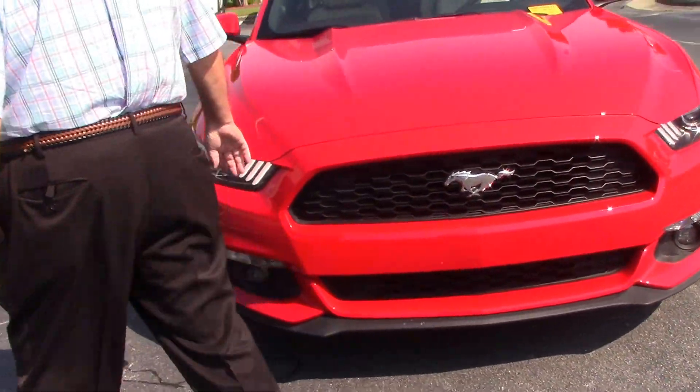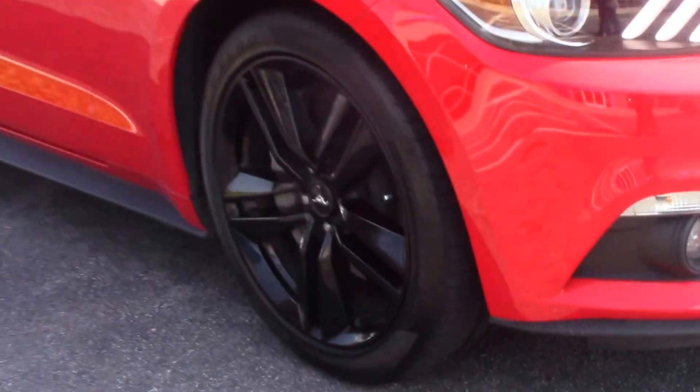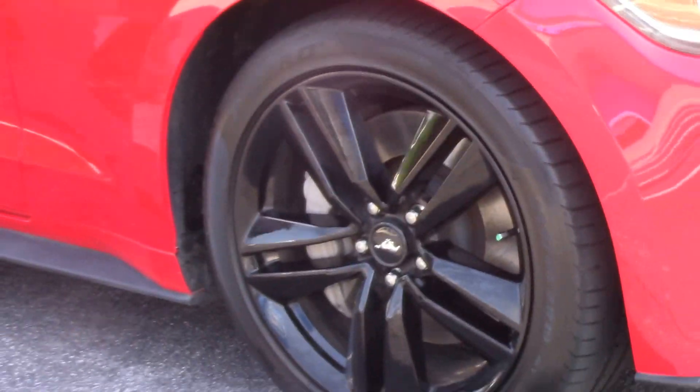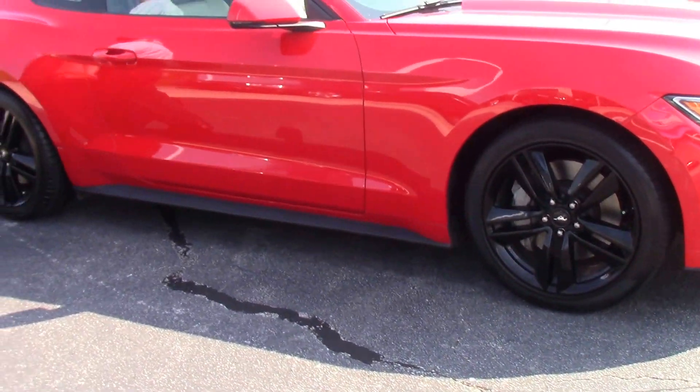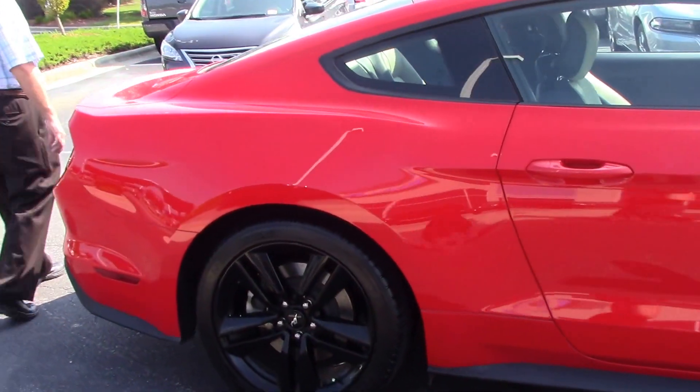As you notice, it's got the nice headlights. Brand new set of tires. This car will get up and go. For anybody that wants a real nice Mustang.